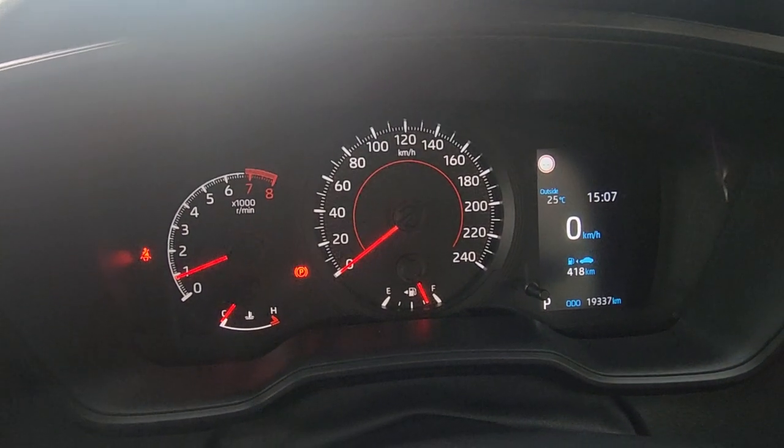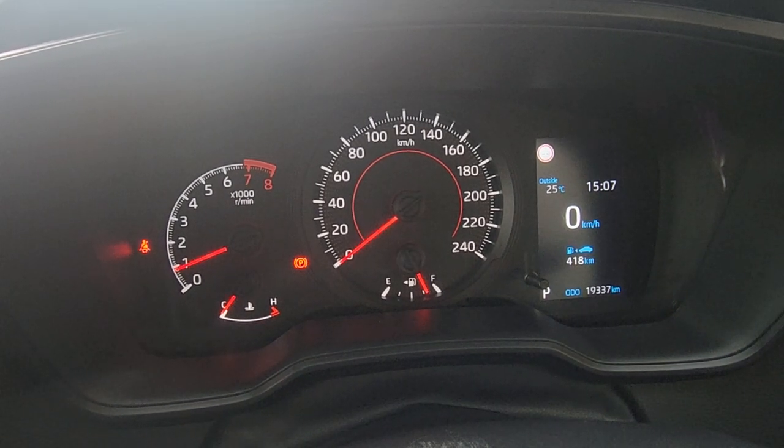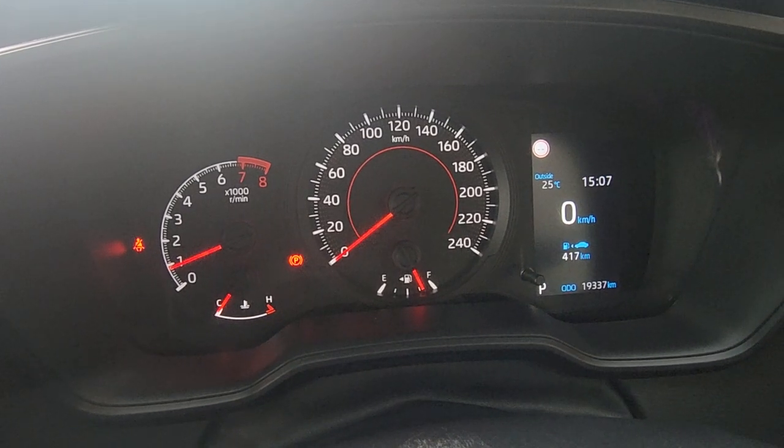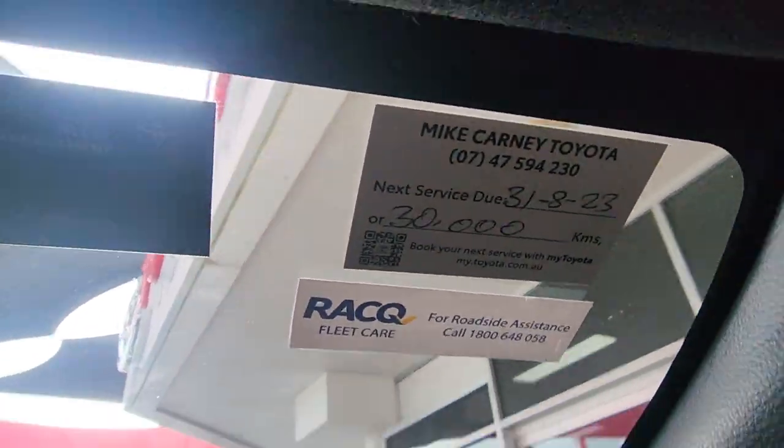Currently 19,333 kilometres. So literally this is currently one of the cheapest in Australia and with the lowest kilometres as well. Everybody else that's priced the same as us is all around 30,000 to 40,000 kilometres. So this thing has just been exceptionally well looked after. Not due for another service until 30,000 kilometres.